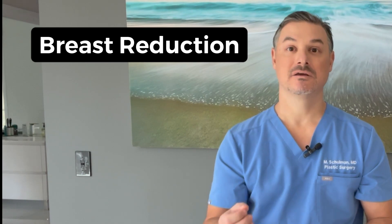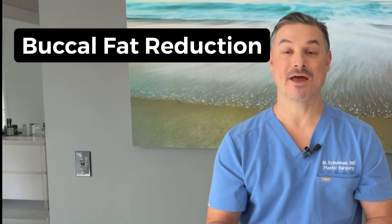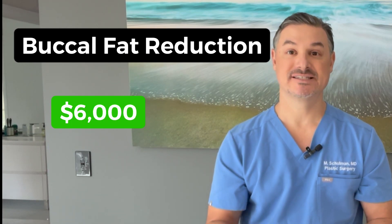Breast reduction: $15,000. Buccal fat pad removal: $6,000. Hopefully I covered the procedure you may be interested in — that's a list of probably the most common procedures. Again, keep in mind these are ballpark prices and your price may be higher or lower depending on exactly what you need, who's doing your surgery, and where your surgery is being done.